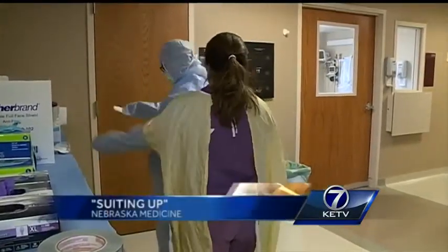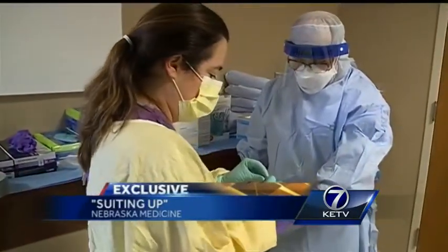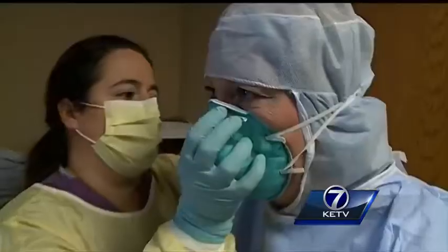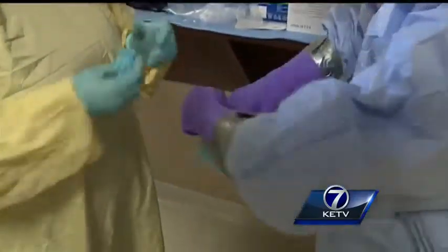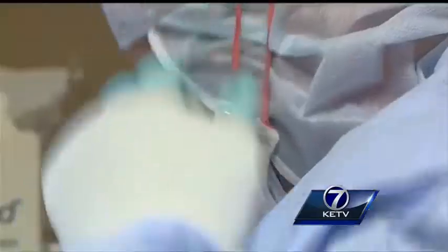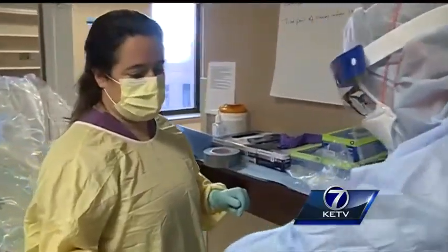Call it multiple layers of protection. We're suiting up with Nebraska Medicine's biocontainment unit team following a strict checklist — the same one used before treating patients with Ebola. Multiple layers of gloves at all times in the unit, some changed with each trip into a room, plus boots, gowns, mask, and a shield at least. We try to anticipate the most need that we would have when we go in there. Doctors and nurses always team up to put on and take off protective equipment, ensuring no detail is overlooked.